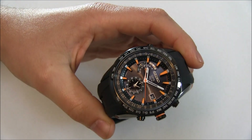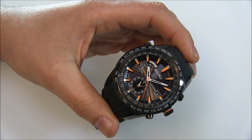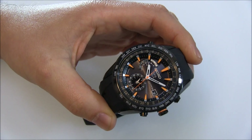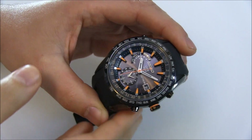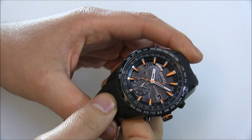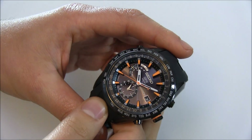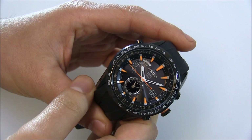The reason I call it the Astron GPS, in addition to the fact that it does receive signals from GPS satellites, is that the Astron name is the name Seiko used for the very first quartz watch ever back in 1969. So when you say Seiko Astron, you could just as easily be referring to that first quartz watch. So I tend to call it the Astron GPS, but it is technically just the Astron.